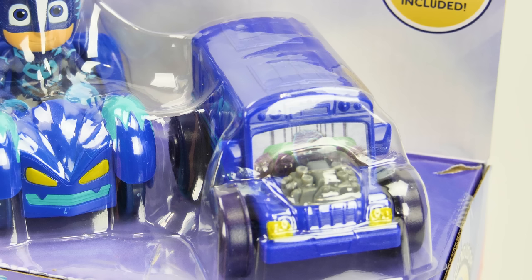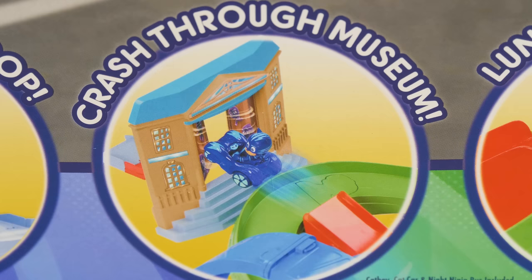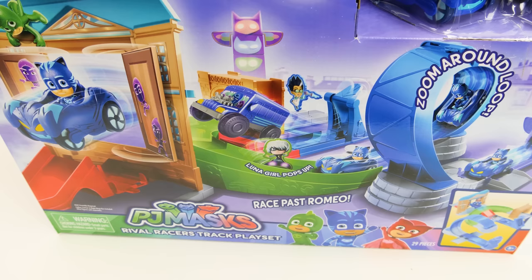It comes with two vehicles: Catboy in his cat car, and Night Ninja in his ninja bus. And there are two different launchers as well — one for this loop-de-loop, and the other one for this crash-through museum. And there are some bad guys as well: Luna Girl and Romeo. What do you say we put it together and start playing?